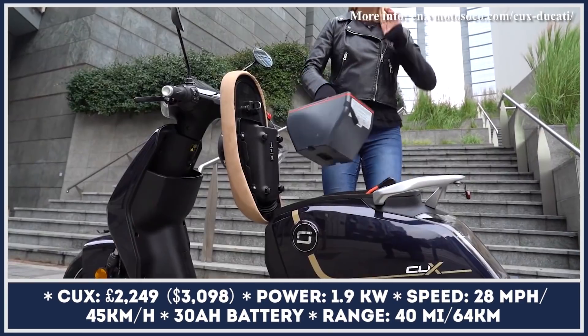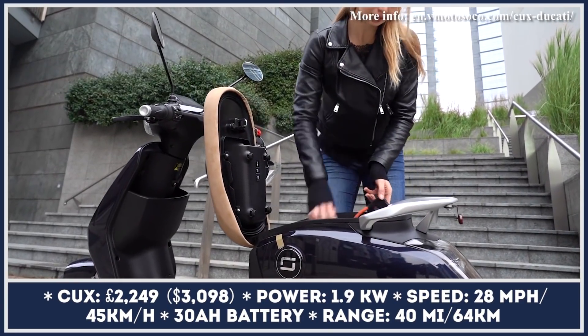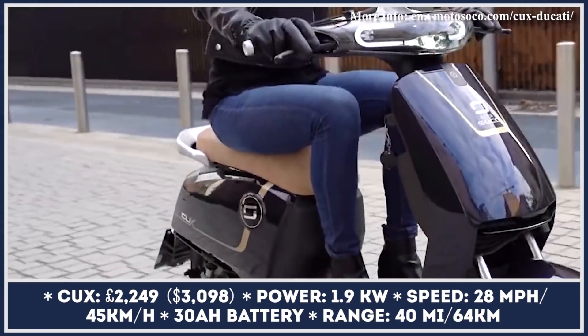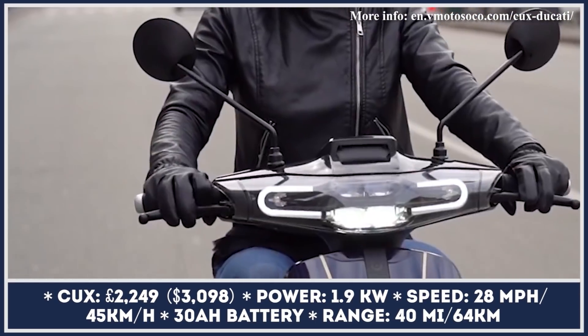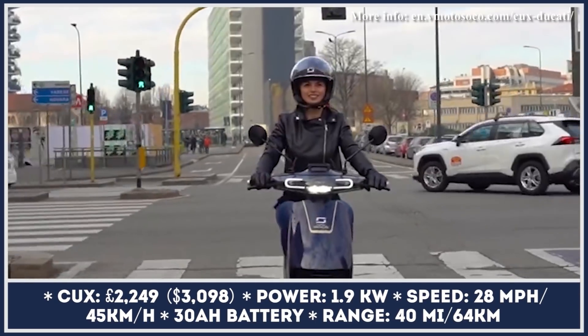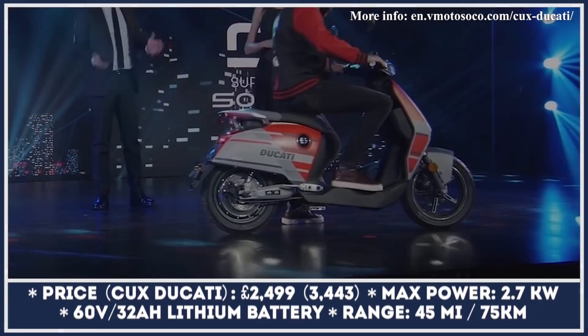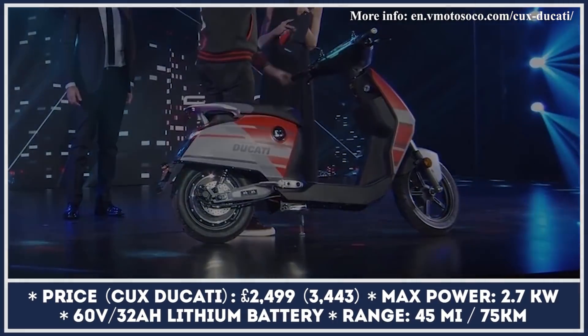The CUX is an electric smart scooter suitable for city commuting at speeds not exceeding 28 miles per hour. The model is powered by a powertrain combination consisting of a 1,600-watt electric motor and a lithium battery pack. Such a combination can last 45 miles between charges.